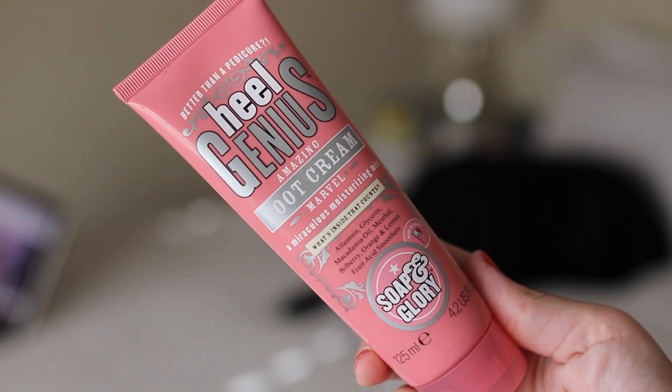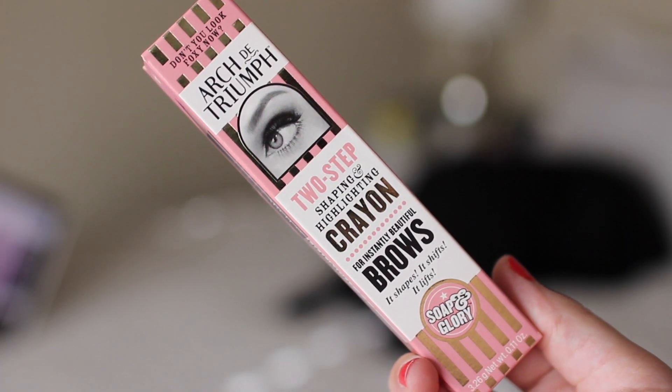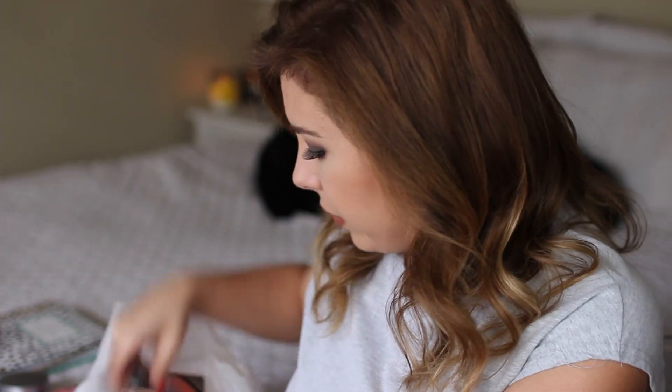And then I also got their Heal Genius foot cream, which is not a very attractive thing to talk about, but I have very, very dry feet, and this stuff actually works. I put it on before bed, put some socks on, and then my heels are a little less rough. And then the last thing I picked up from Soap and Glory is their Arch to Triumph Two-Step Shaping and Highlighting Crayon for Brows. I got the shade Taupe and Buff, and I haven't tried this yet — I literally got it yesterday. I'm actually thinking about doing a full face first impressions using Soap and Glory makeup, so if you want to see that, let me know.